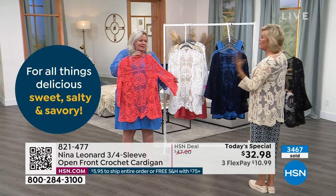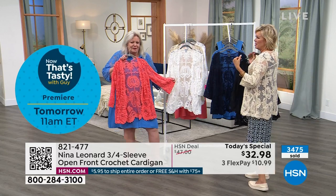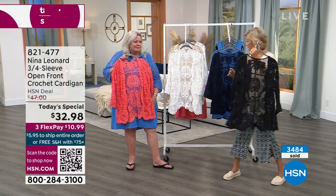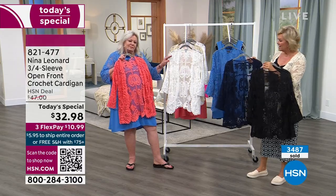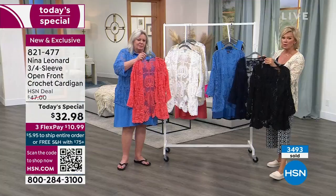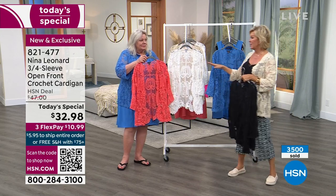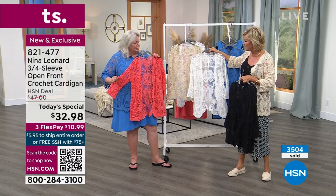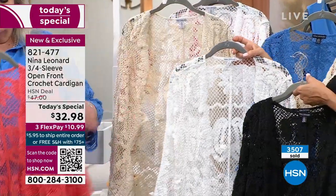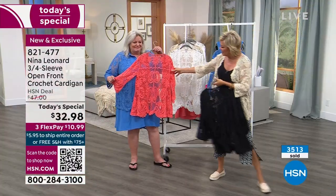This is the natural color — that beautiful tea-stained look — looking great. The collection has black, navy, waterfall — the bright blue — sunset, which is coral, natural, and ivory. These are selling very quickly with early sellouts expected, especially in the three colors selling most quickly: white ivory, natural, and black. Get yours while you can at today's price.